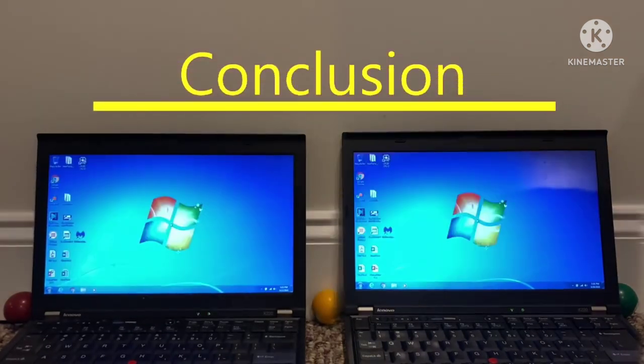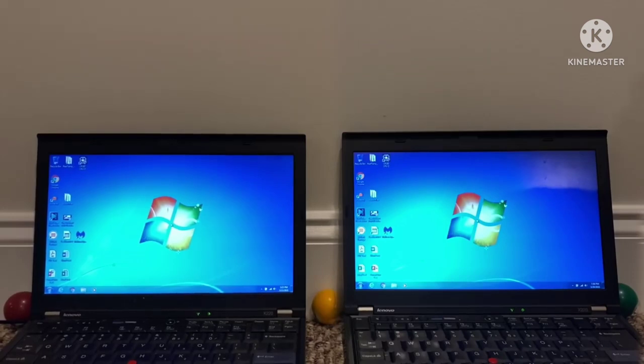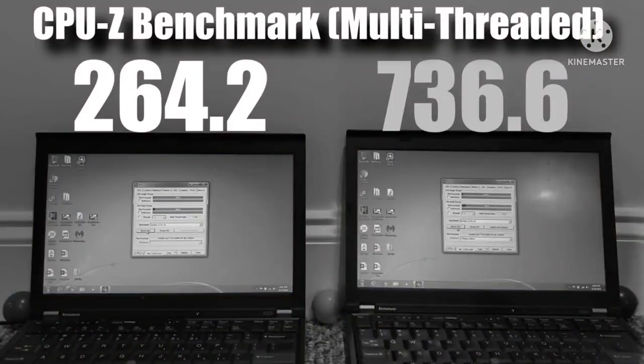The verdict: don't ever get a 32-bit version of Windows. It only won in storage, GPU — which wasn't a big difference — and RAM. And even with RAM, I didn't account for the 4GB cap that 32-bit Windows is limited to. 64-bit Windows consistently won in every test, unless you specifically need 16-bit program compatibility or are on extremely low-end hardware. Don't get the 32-bit version of Windows. Thanks for watching — see you later.